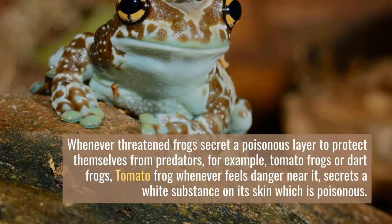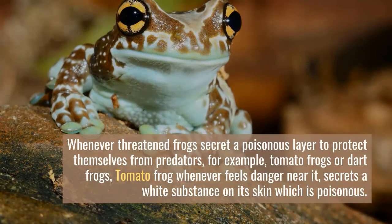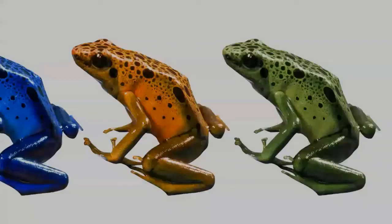Most male frogs have larger eardrums than the female. Do true frogs bite? Whenever threatened, frogs secrete a poisonous layer to protect themselves from predators. For example, tomato frogs or dart frogs — whenever a tomato frog feels danger near it, it secretes a white substance on its skin which is poisonous.